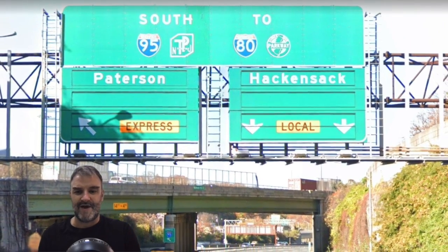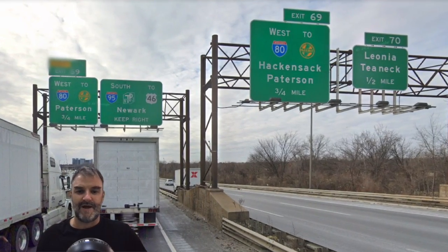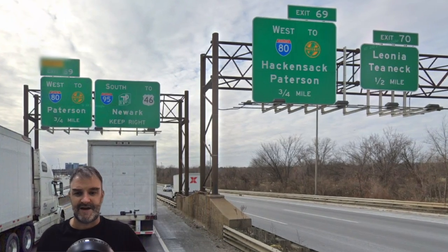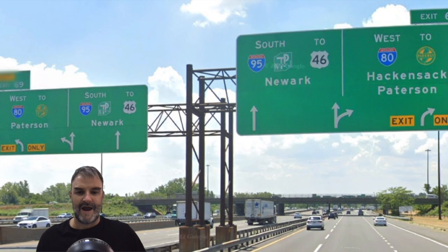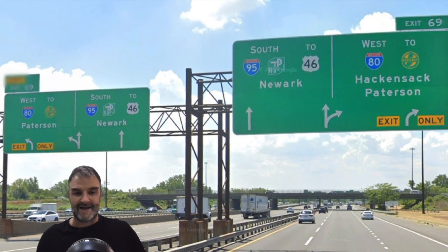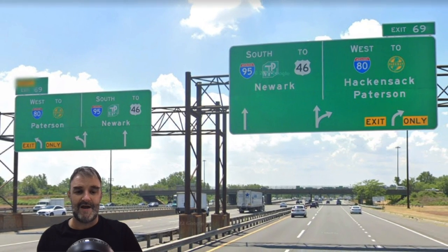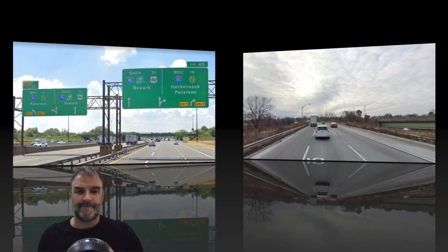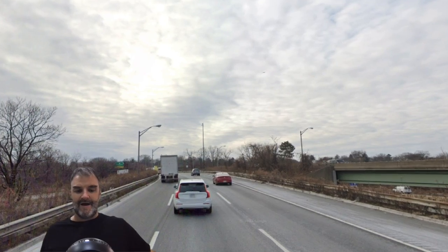I-80 Express for Paterson, I-80 Local for Hackensack. We're going to be spawning I-80 soon here at exit 69. Here's another look at the beginning of I-80. We see South 95 Newark and West 80 Hackensack and Paterson — Express Lanes only Paterson, Local Lanes Hackensack as well. Here we are on 95, turning south as we leave I-80 behind.